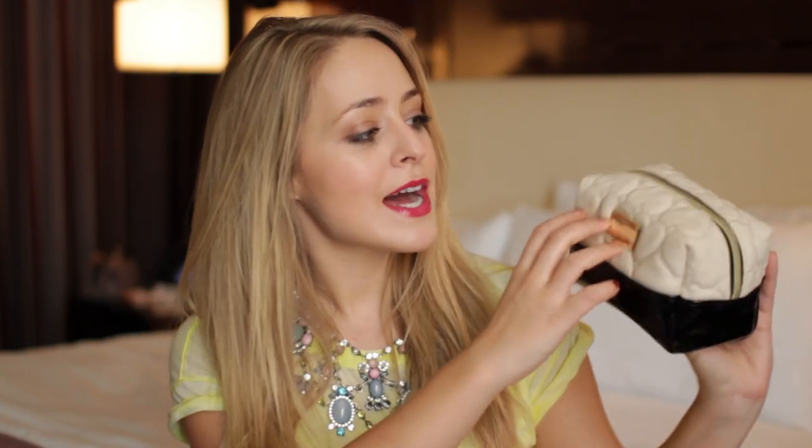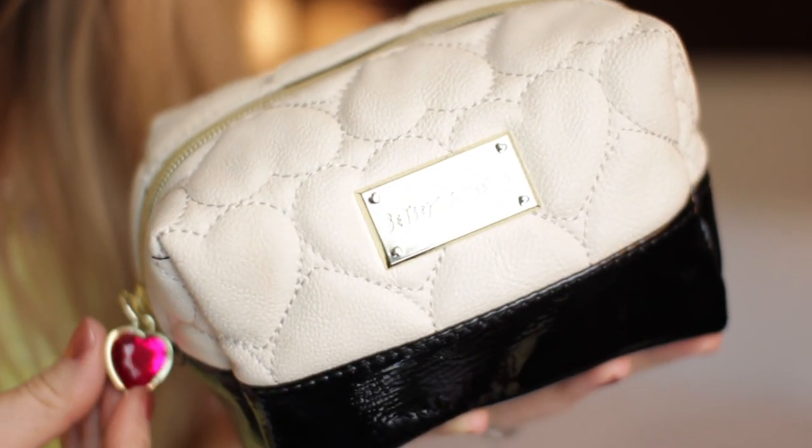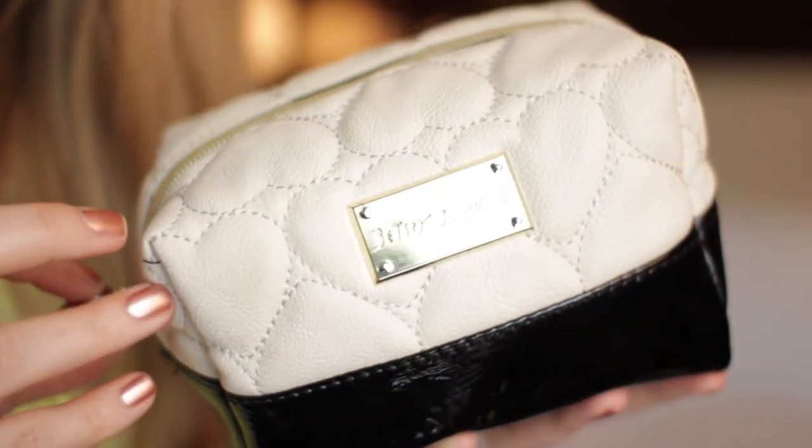I'm going to start with a makeup bag, not the actual makeup. This is my new makeup bag from Betsey Johnson — I picked it up from TK Maxx for £9.99, and I just love it, something about it screamed my name. It's cream, it has quilted hearts on it, and then it has a black patent underneath which I like because it's wipeable — the whole thing is wipeable because it's like fake leather. It has a pink heart-shaped jewel on the zipper, and what I love about this is that it is really square so you can fit so much stuff in it.